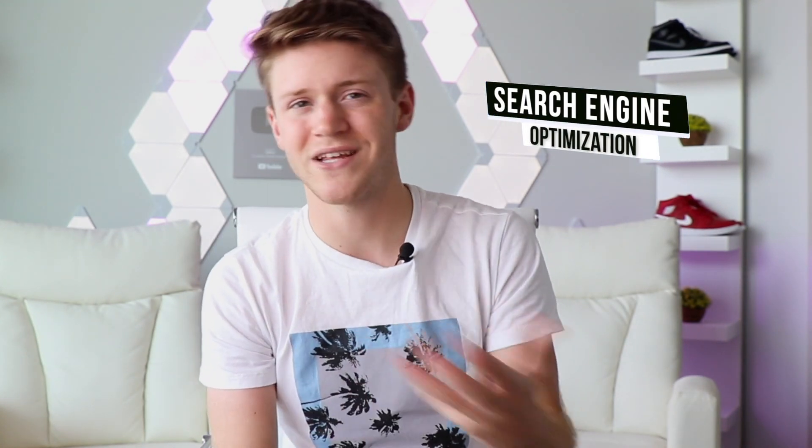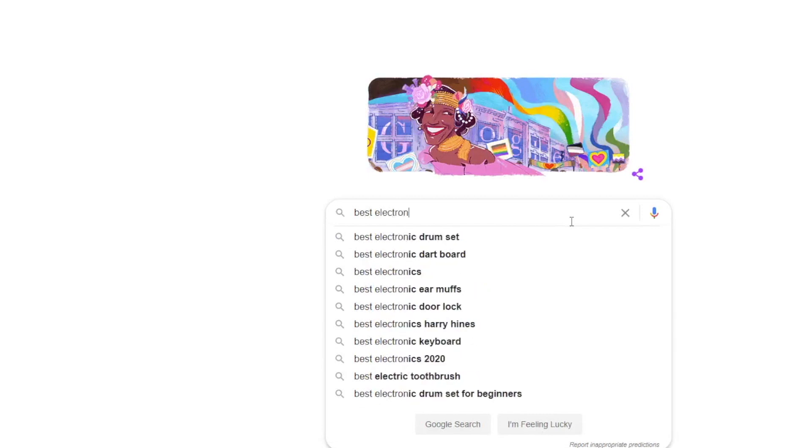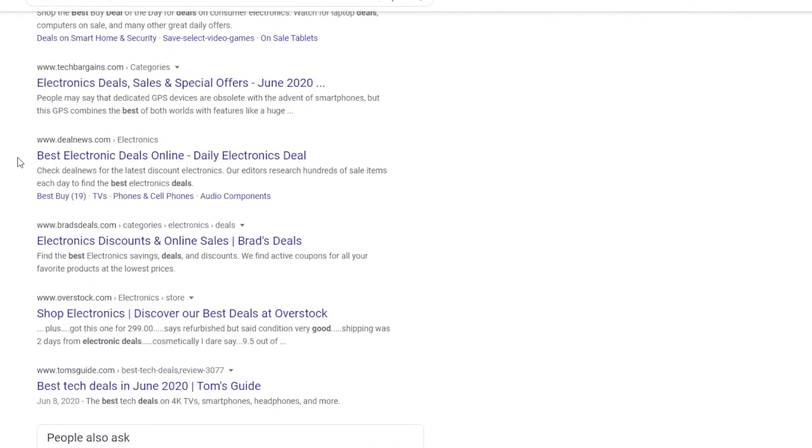One of those tips is a thing called YouTube SEO. So what is SEO? SEO stands for search engine optimization. What that means is formatting your website — in this case your video — to be found more easily in searches. For example, when you search something in Google, Google uses an algorithm to determine which results pop up first. They keep the algorithm secret so we don't totally know all the criteria, but one thing they definitely pay attention to is keywords.